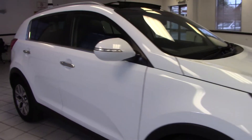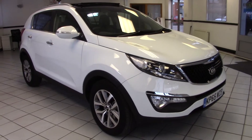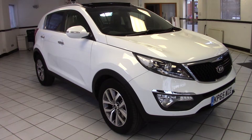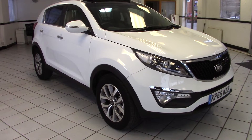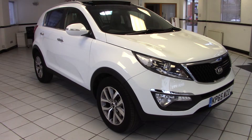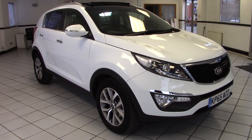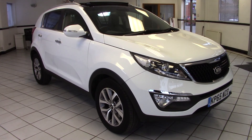So there we go — a superb example of the KIA Sportage, the two spec model with the economical yet powerful 1.7 diesel engine. The balance of the manufacturer's warranty on this car runs through till 2022 and we have a range of finance options available, so please contact us via the website for more details and to arrange a test drive. Thanks for watching.